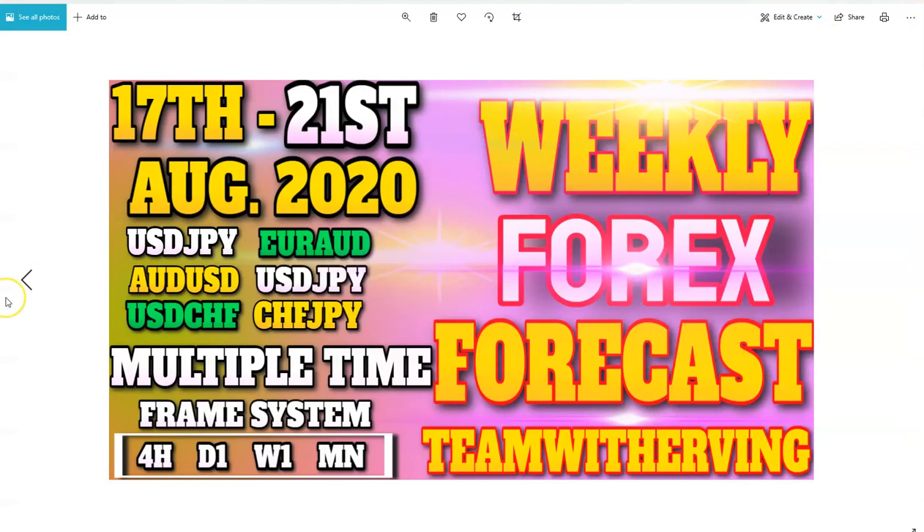Welcome back everyone. It's Irvin here, aka Team with Irvin. Welcome to another session. Today we are going to be analyzing our full week analysis for the week of August 17th to the 21st, 2020. There are some pairs in there — added USD, JPY, AUD, and so on. We are going to be trading our multiple time frame system. We love to trade 4 hours, daily, weekly, and monthly. Let's go.